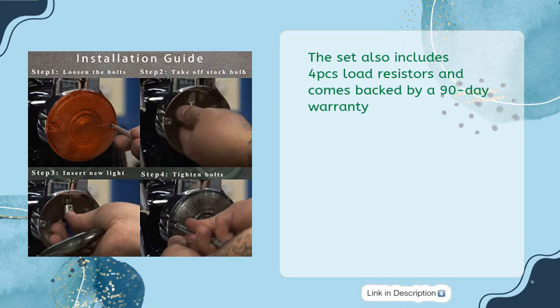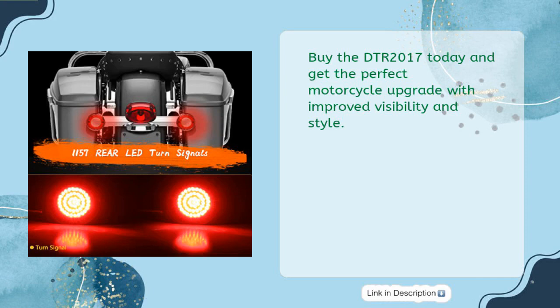The set includes four load resistors and comes backed by a 90-day warranty. Buy the DTR 2017 today and get the perfect motorcycle upgrade with improved visibility and style.